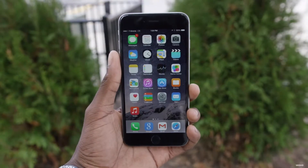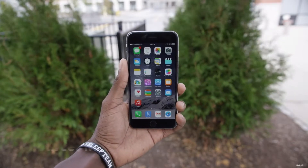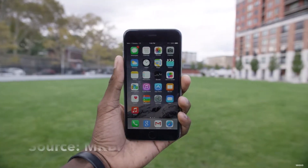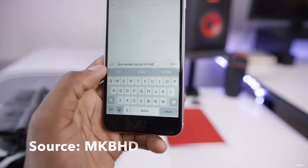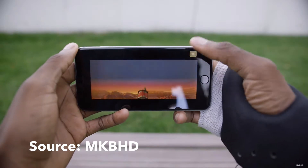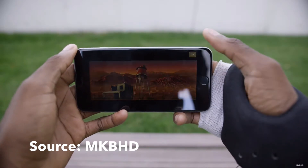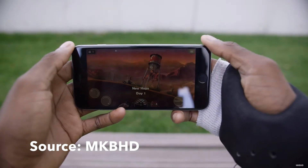Number five on our list is the iPhone 6 Plus. The iPhone 6 Plus has Apple's latest A8 processor with the M8 GPU and 1 gigabyte of RAM. Now these specs are nothing to go crazy about, but in real world usage they are plenty. I would like to have seen maybe a gigabyte more of RAM so apps wouldn't have to reload every time.